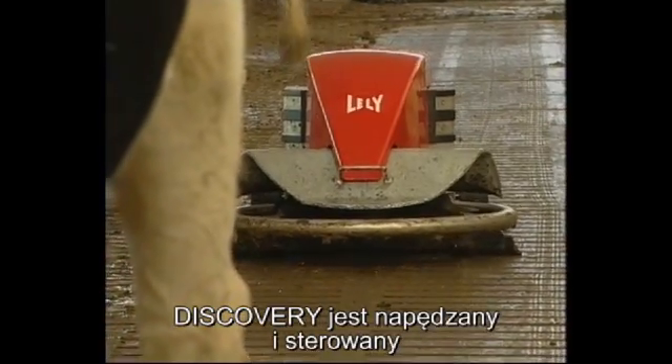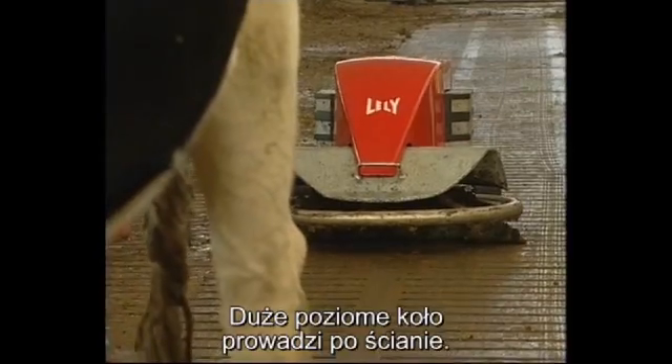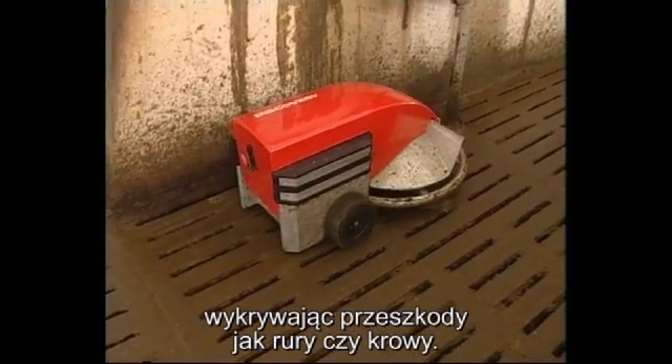The Discovery is driven and steered by two wheels. The large horizontal wheel follows the walls and avoids obstacles such as beams or the legs of the cows.